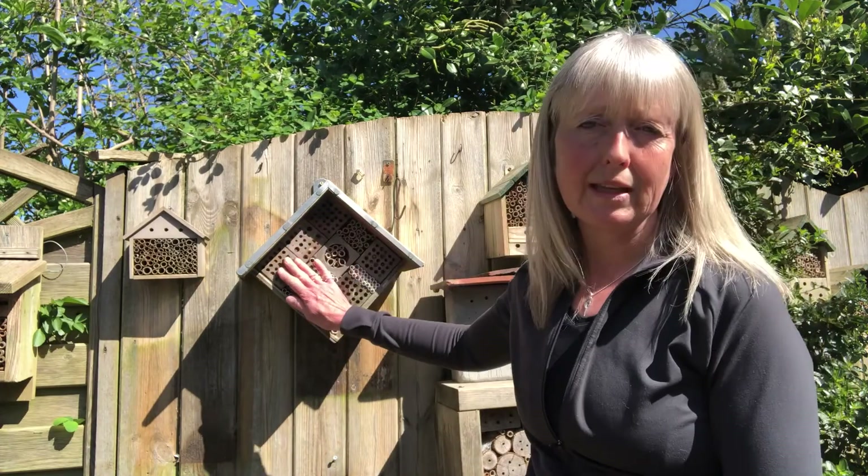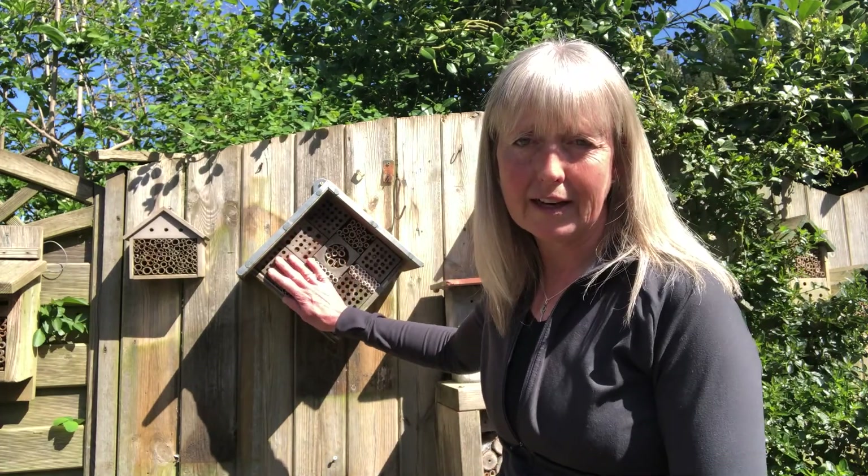Inside those tubes, the little egg hatches and it eats away at all the nectar and pollen. The little larva that hatches out gets fatter and fatter until eventually, just like a caterpillar would, it will pupate — it will turn into a little tiny cocoon. And then it will spend the whole of the winter as a cocoon inside here.